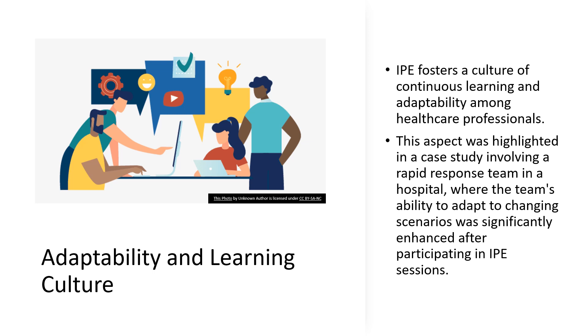Why is this important? Because healthcare is ever-evolving — disease, technology, and patient needs are all in flux. A team that can learn and adapt quickly is like a smartphone with the latest updates: it functions at its best and stays relevant. This adaptability goes hand-in-hand with a learning culture. IPE encourages healthcare professionals to be lifelong learners, constantly seeking new knowledge and skills.